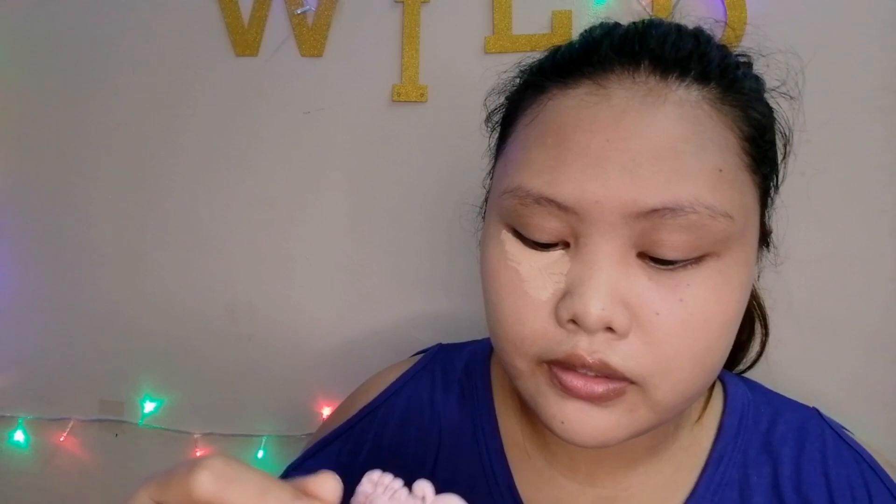Next is concealer. If you don't want concealer, that's okay. But I need it for the dark circles under my eyes. My concealer is a J. Laya brand — it's good and affordable, though I don't remember where I bought it anymore; I think I ordered it from Shopee but that account got lost. Apply concealer under the eyes and also on the nose.